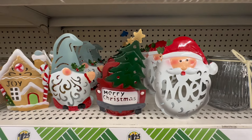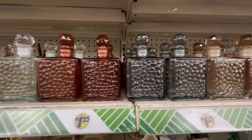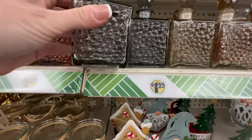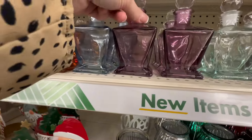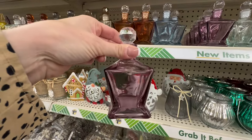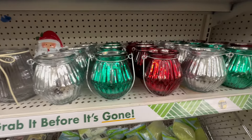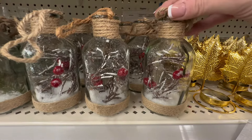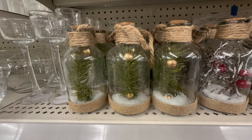Over here we have candle holders in Santa, Merry Christmas, gnome, and gingerbread house designs. We also have some new glassware items — they have a purple, a smoke color, and an amber color bottle. There's also purple, blue, yellow, and a lighter green color. You could put anything inside of these. Down at the bottom, we have silver, green, and red candle holders perfect for any room. Brand new ones feature berries with snow and twine on top, and one has a Christmas tree inside.